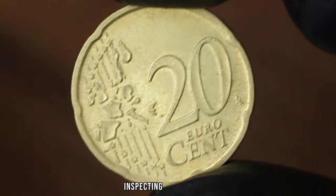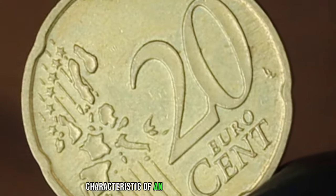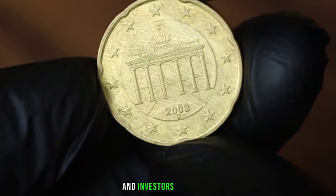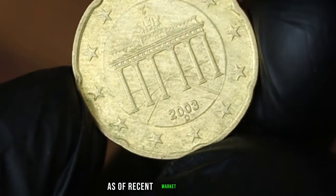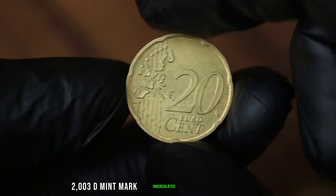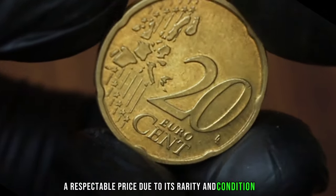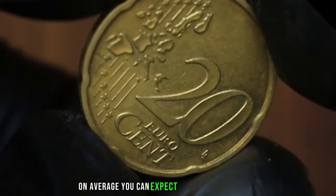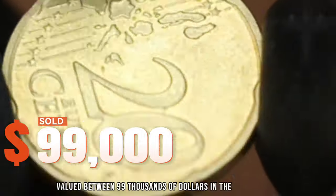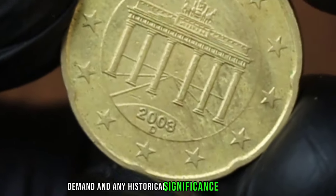Inspecting closely, you'll notice the fine details and sharp edges characteristic of an uncirculated coin — these qualities enhance its appeal to collectors and investors alike. As of recent market trends, the Germany 20 eurocent 2003D mintmark uncirculated coin commands a respectable price due to its rarity and condition. On average, you can expect to find this coin valued at around $99,000 in the market, depending on factors such as its condition, demand, and any historical significance attached to it.